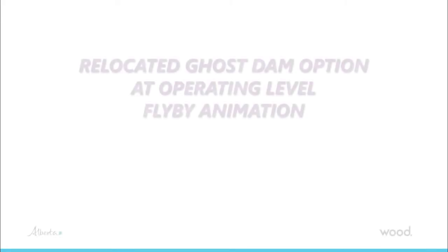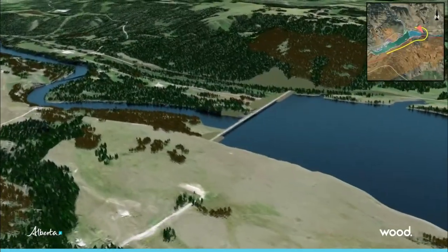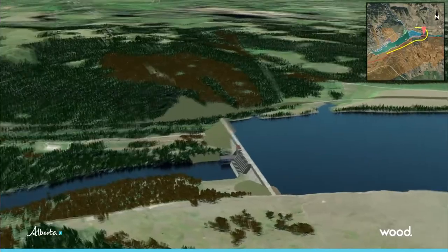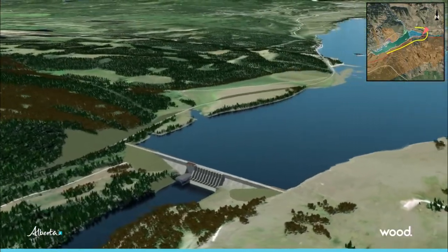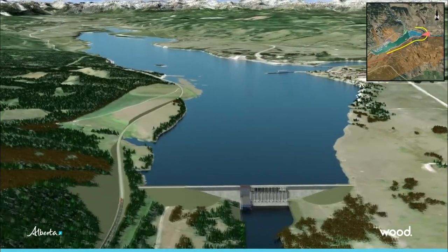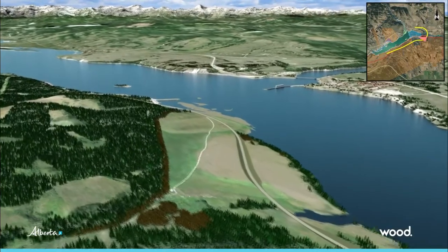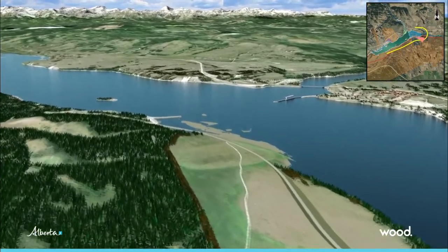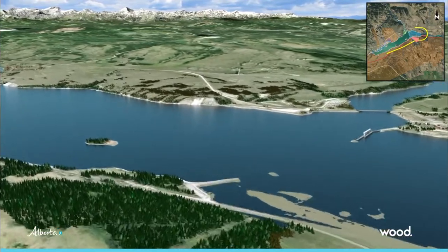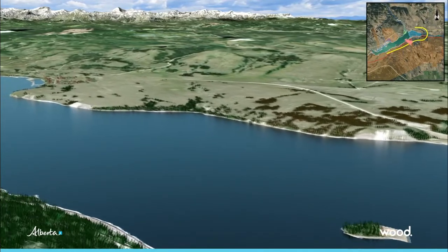The Relocated Ghost Dam option would expand the size of the existing Ghost Reservoir. The new dam would be located about 2.5 km or more downstream of the existing dam. At its maximum water level, the expanded Ghost Reservoir would occupy an area of about 14 km², an increase of about 2.3 km². The expanded reservoir would store up to 175 million cubic meters of water, an increase of about 40 million cubic meters.